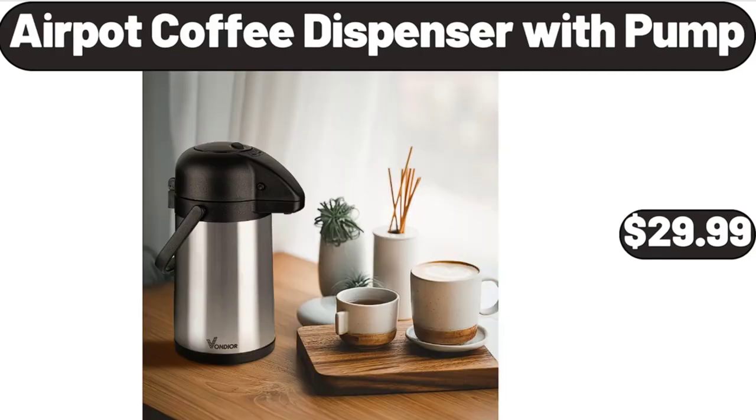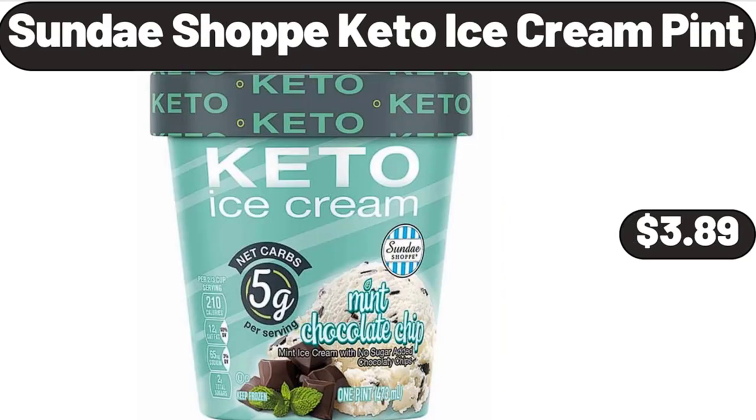Airpot coffee dispenser with pump, $29.99. Sundae Shop keto ice cream pint, $3.99.